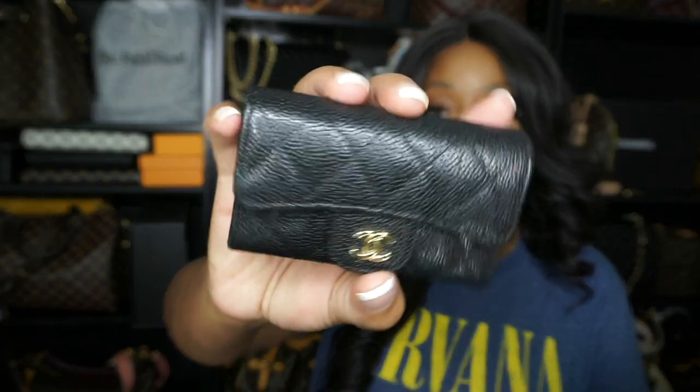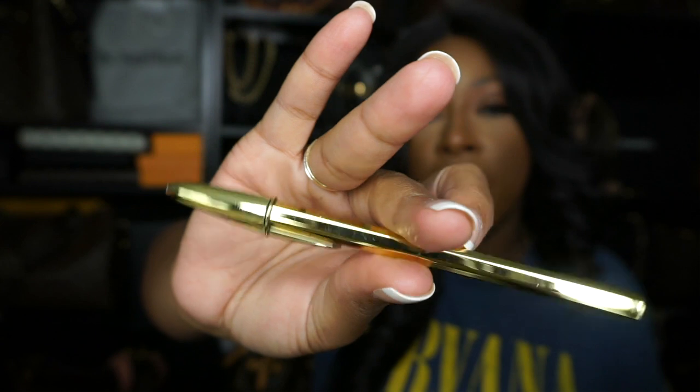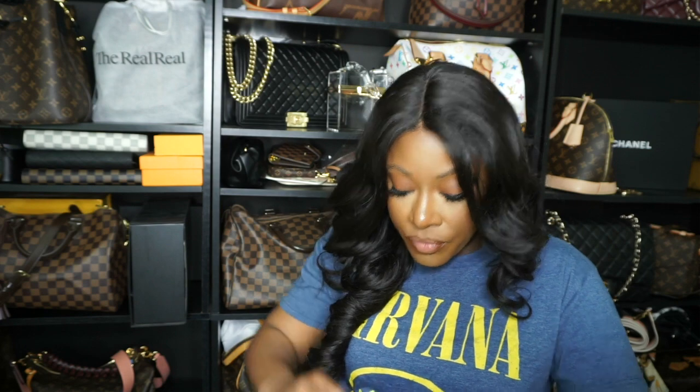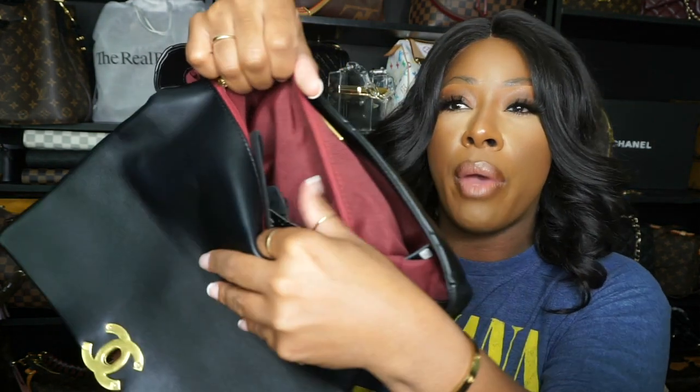Then I have my Chanel card holder — I have this in the pebbled leather. Pebbled leather is just better for everyday use, in my opinion. And then I have a pen — this is my favorite pen of all time. I bought the pack of these pens from Etsy. I love writing in my planners with those pens, so I keep that pen on deck. In the little pocket there are still the little tags that the bag came with — it came with all of its little thrills and a black Chanel dust bag.